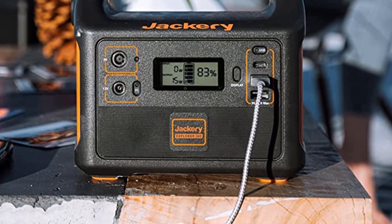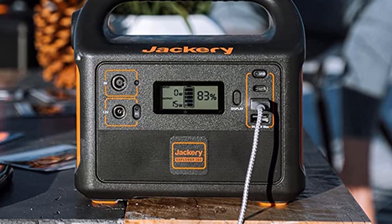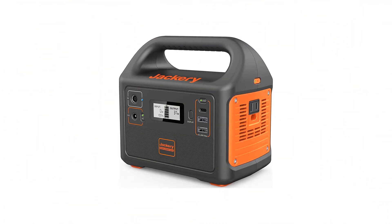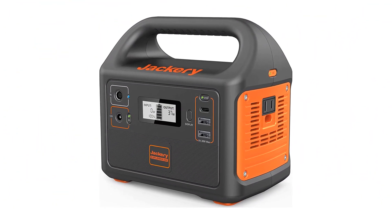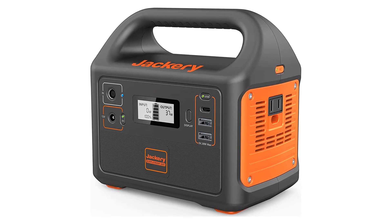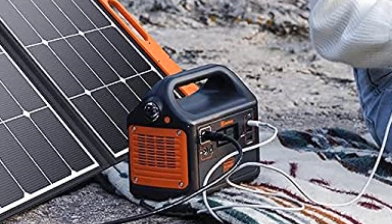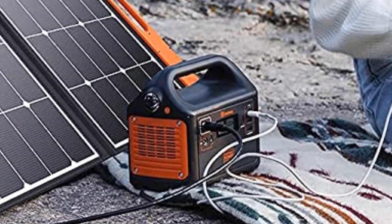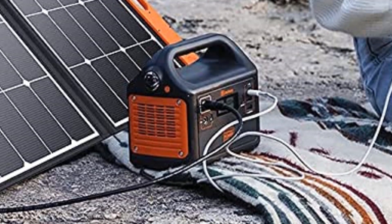Pros: Lightweight and portable. 167WH lithium battery. Solar panel optional. Ideal for outdoor activities such as camping, fishing, and emergency use. Cons: Relatively short battery life. Solar panel not included. Limited AC output power.